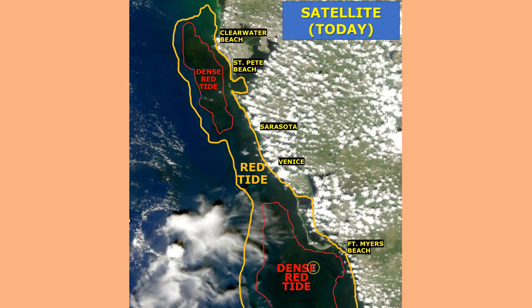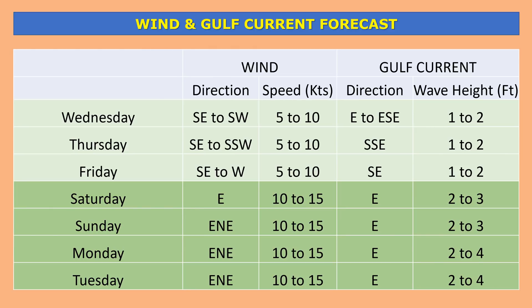Heading farther south, we're looking at a really dark brown, dense area of red tide offshore Sanibel — no big surprise there. This is where all the nutrients dump out from the Caloosahatchee River and Lake Okeechobee area and the associated watershed. Very dense red tide continuing in this location, almost like somebody poured a whole bunch of coffee on the Gulf of Mexico with that really murky brown-looking color.